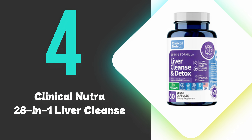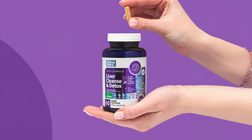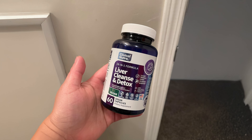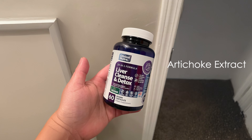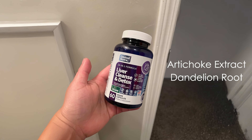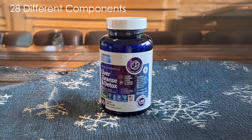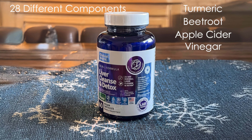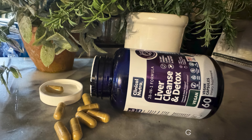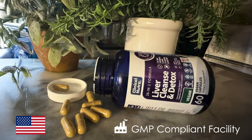At number 4, we have the Clinical Nutra 28-in-1 Liver Cleanse. This supplement offers a comprehensive blend of natural ingredients for liver support, containing milk thistle, known for its liver-protective properties, along with artichoke extract and dandelion root, which may aid in detoxification. The formula includes 28 different components, including turmeric, beetroot, and apple cider vinegar, each chosen for their potential benefits to liver health. The product is manufactured in a GMP-compliant facility in the USA, ensuring quality and safety standards are met.